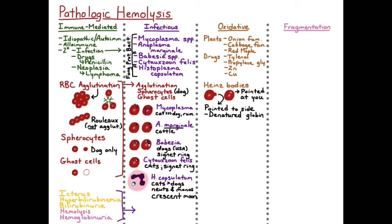Heinz bodies are denatured hemoglobin — globin that is aggregating together and binding to the inside of the membrane. Heinz bodies can normally be found in cats; 10% or less of red blood cells in cats can normally have Heinz bodies. You can also see increased numbers of Heinz bodies in cats with diabetes mellitus, hepatic lipidosis, or hyperthyroidism without a toxic oxidative hemolytic event.